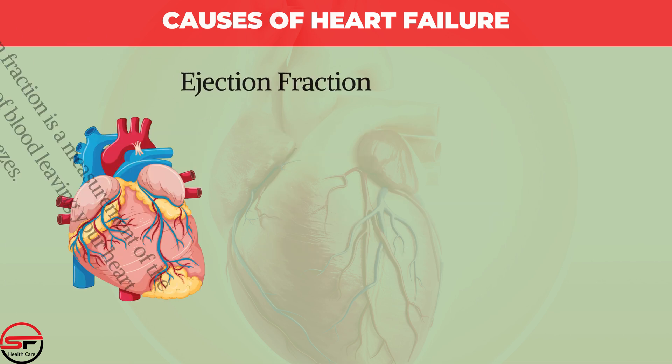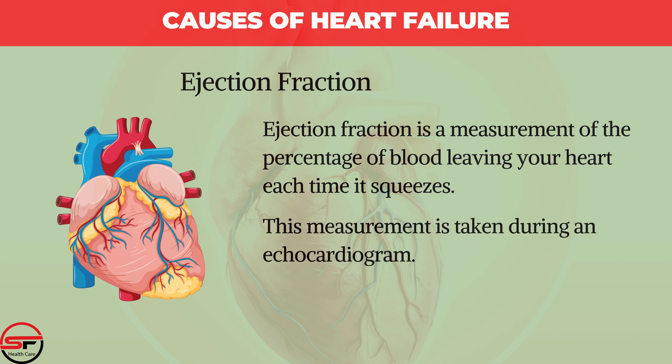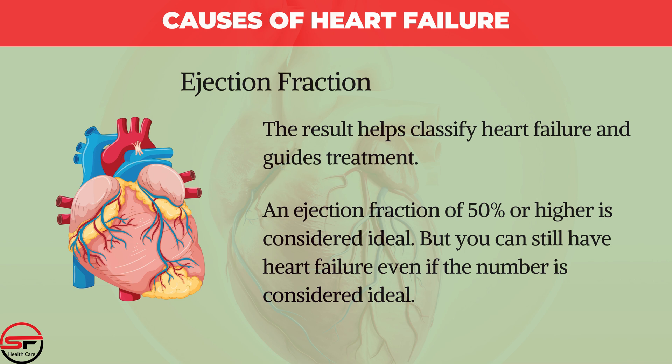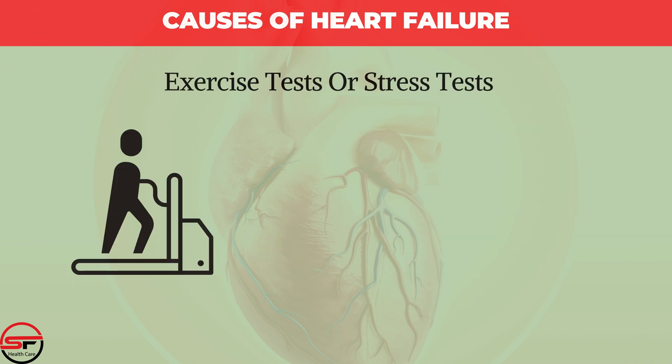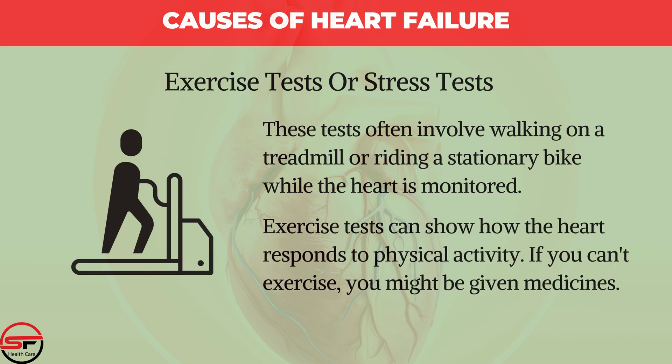Ejection Fraction is a measurement of the percentage of blood leaving your heart each time it squeezes, taken during an echocardiogram. The result helps classify heart failure and guides treatment. An ejection fraction of 50% or higher is considered ideal, but you can still have heart failure even if the number is in that range. Exercise or Stress Tests often involve walking on a treadmill or riding a stationary bike while the heart is monitored, showing how the heart responds to physical activity. If you can't exercise, you might be given medicines instead.